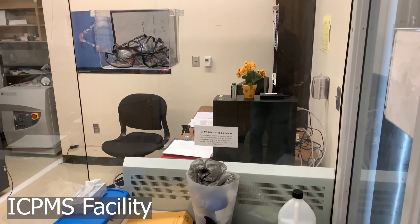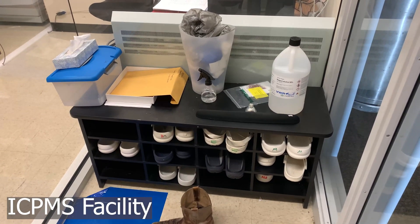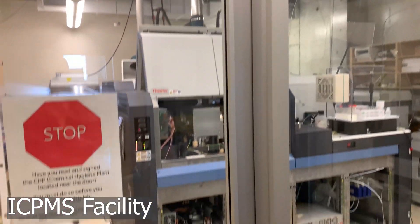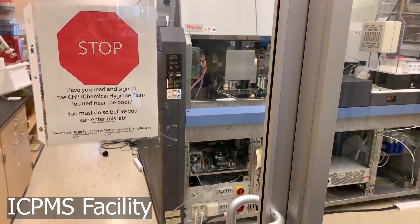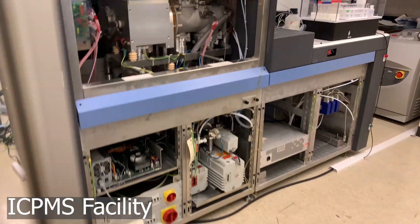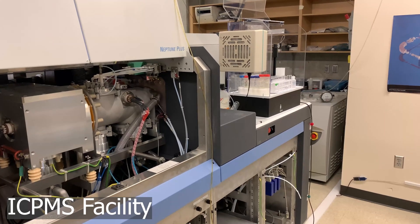Using state-of-the-art instrumentation, the ICP-MS lab and Strontium isotopes lab provide analyses of trace and major elements, and also heavy isotopes in a wide variety of environmental, geologic, biologic, engineered, and forensic samples.